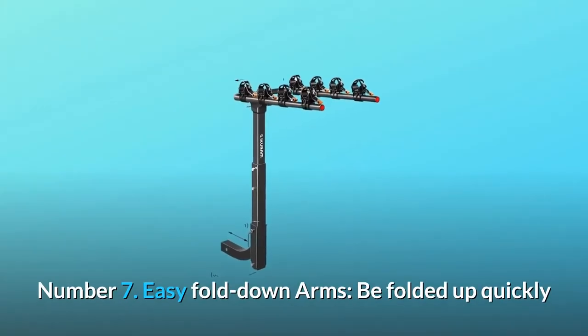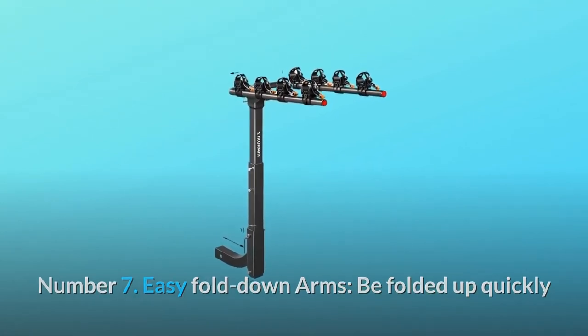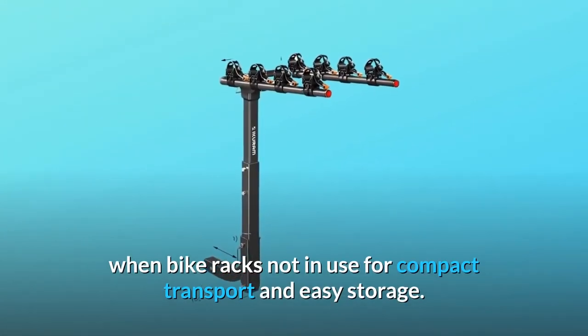Number 7: Easy fold-down arms. The arms can be folded up quickly when the bike rack is not in use, for compact transport and easy storage.